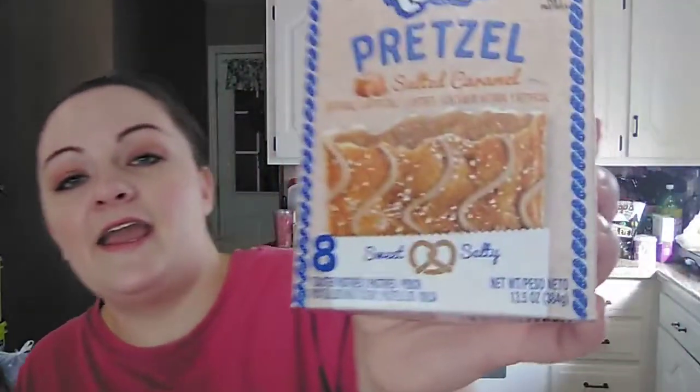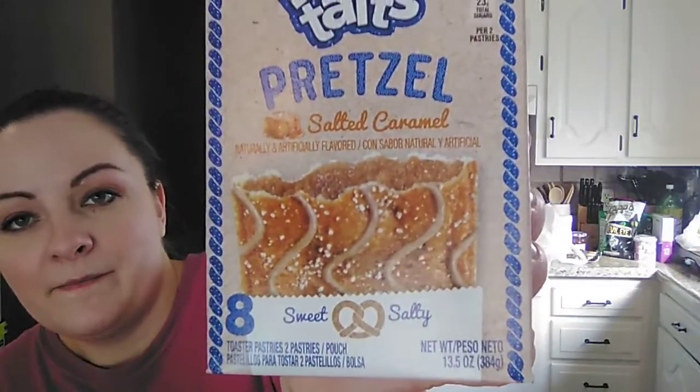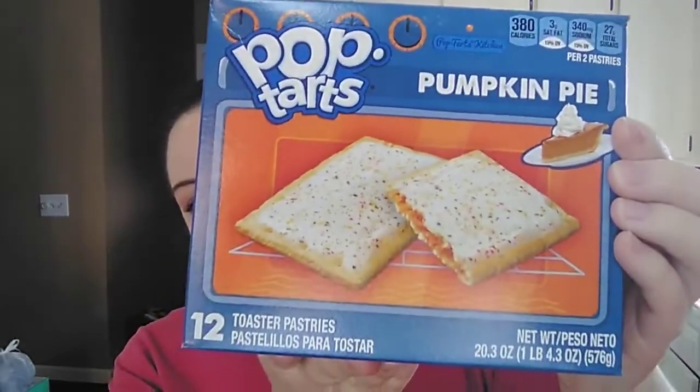99 cents for the Pop-Tarts pretzel Pop-Tarts. My daughter has been loving these with the chocolate filling, and this time they had a salted caramel. I bet that's probably going to be good because caramel and pretzel go together pretty nice — an eight count box for 99 cents. And then she found a big box of the pumpkin pie Pop-Tarts — a 12 count for $1.99. This is the first time I found one that was that high of a count.